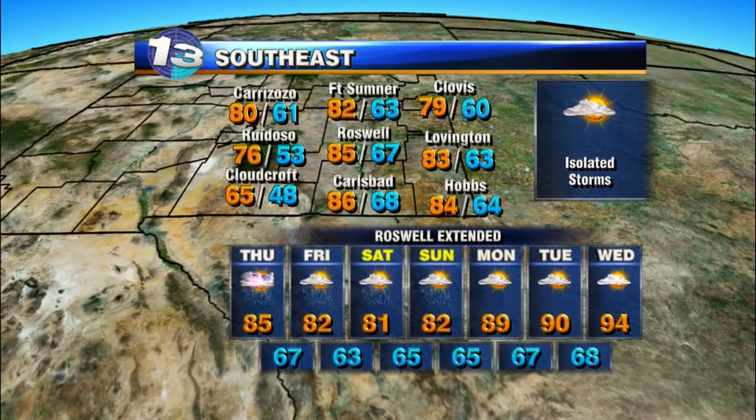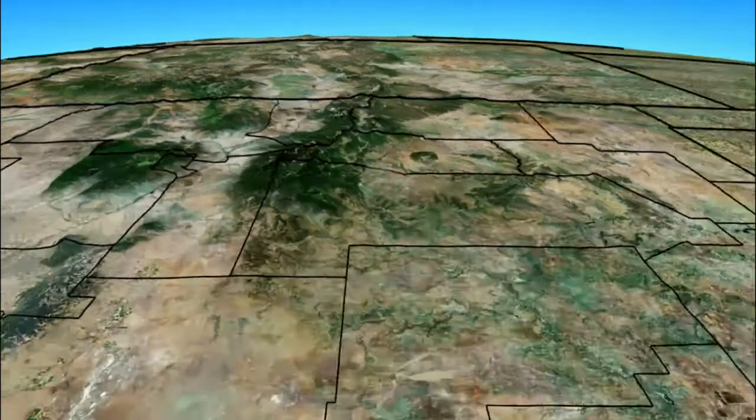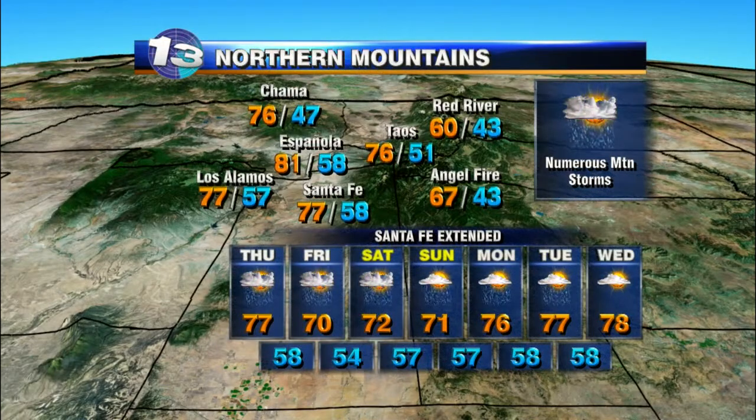Over the southeast, isolated storms are possible for this afternoon, not quite as much coverage as what we saw yesterday. We'll see a few more of those showers and storms through the weekend, but we start to dry out and warm back up into early next week. Over the northeast, scattered storms for this afternoon with highs only making it to the 70s to low 80s. We're only in the upper 60s for Friday and Saturday, then we start to warm things back up as we dry out a little bit toward the beginning of next week, but storm chances still looking pretty good.